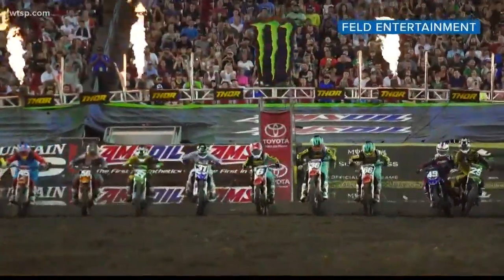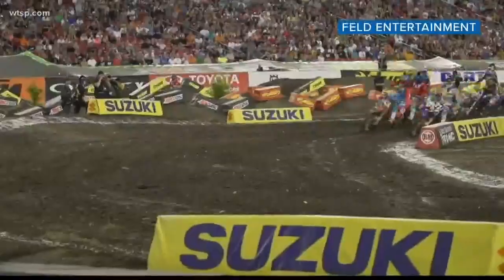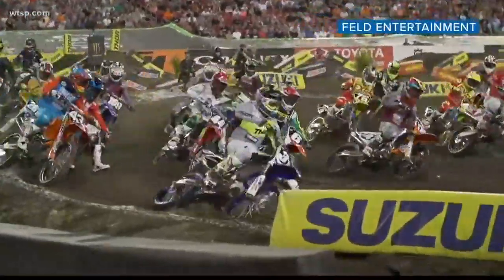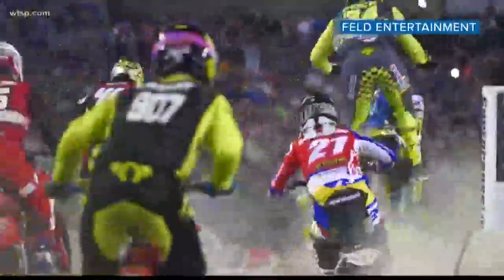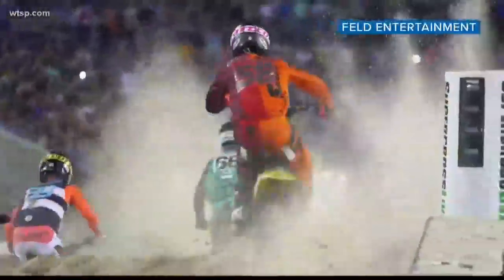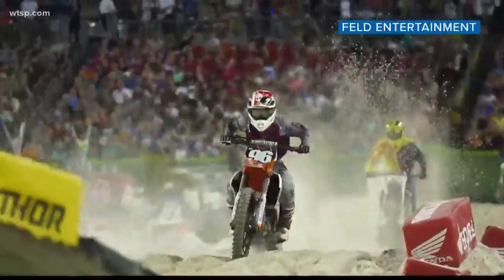With all football stadiums, it provides a large start straight. We usually have the start gate at the end of the end zone and then they come all the way down the field. Also, the sand section is going to be probably one of the biggest of the whole season, and what that does for the racetrack is it just kind of mixes it up for the riders.